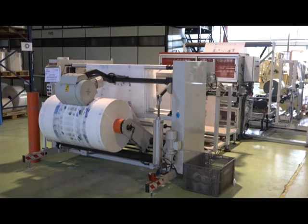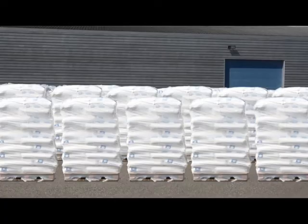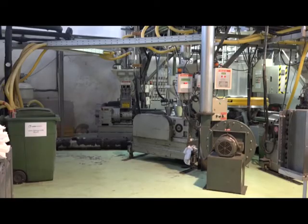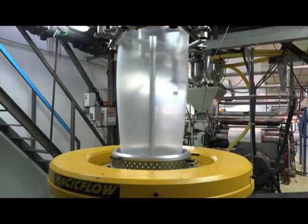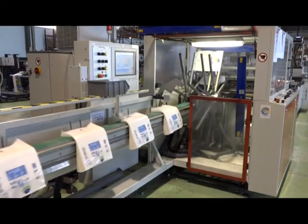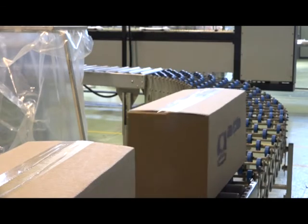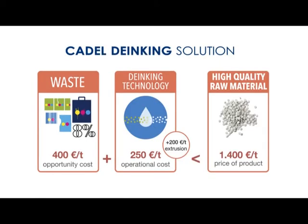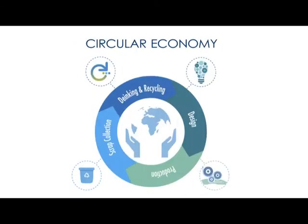The benefits for the industry of using the deinking technology are the reduction of production costs and the profit margin increase. The technology also helps to reduce the carbon footprint and makes possible the implementation of circular economy through in-house recycling. The main competitor for us is the current recycling process — we shall change the idea of recycling implemented in the industry today. With this new model, all win: industry, environment and society.